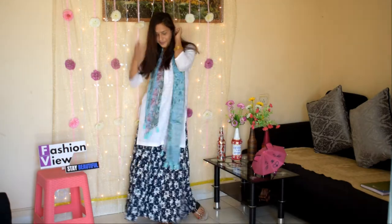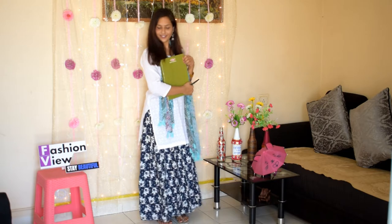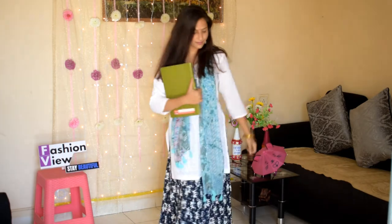This look is similar to what Sara Ali Khan has worn. It is a very decent look and this is my favorite look.